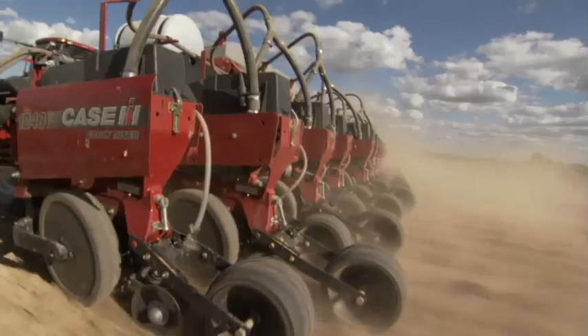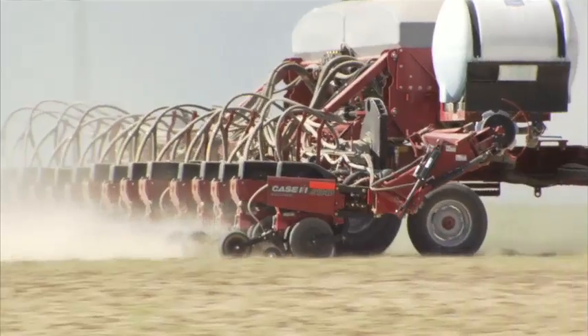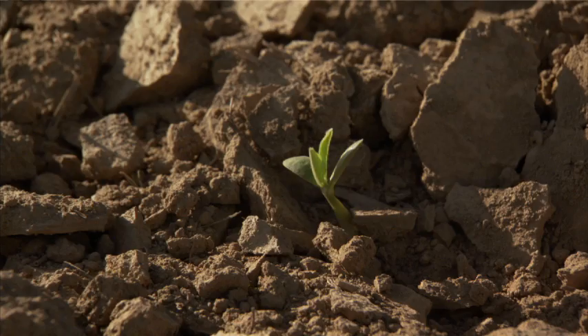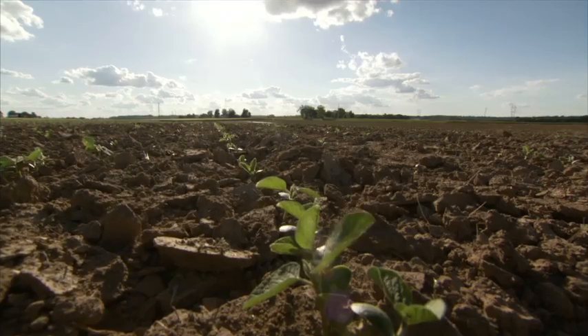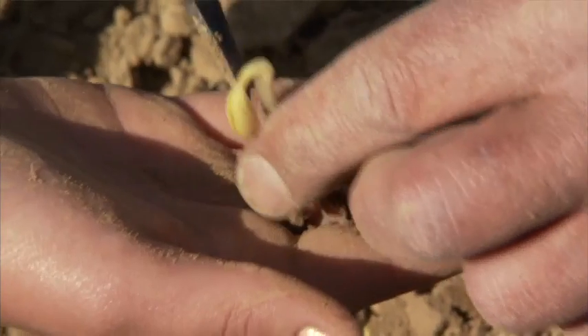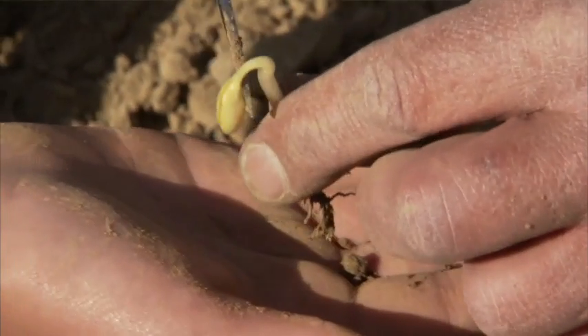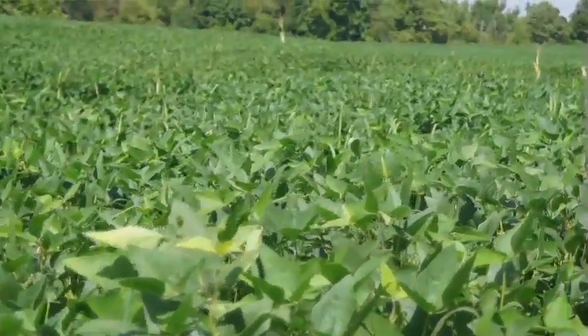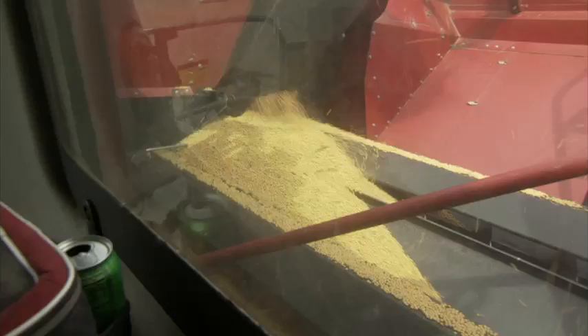The great thing about planting season is that you plant the seed in the ground today and somewhere five to seven days later you're going to see that first leaf come out of the ground. You never know for sure that the seed is going to make it, but when the back of the bean pushes through the soil, you know you've got a stand — and once you have a stand, you know you're on your way to a successful harvest.